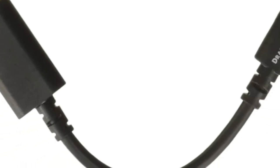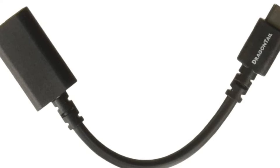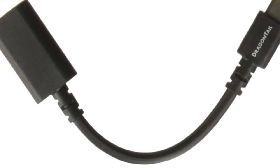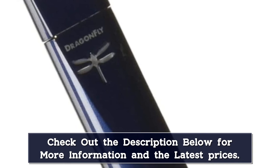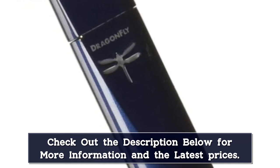The DragonFly Cobalt is an upgrade of the AudioQuest DragonFly Red, and it must be said that if you own the original, you don't need to upgrade. The Red costs $200, which is $130 less expensive than the Cobalt, making it much more budget-friendly. However, price aside, we think the DragonFly Cobalt is an absolutely superb update that offers genuine benefits.